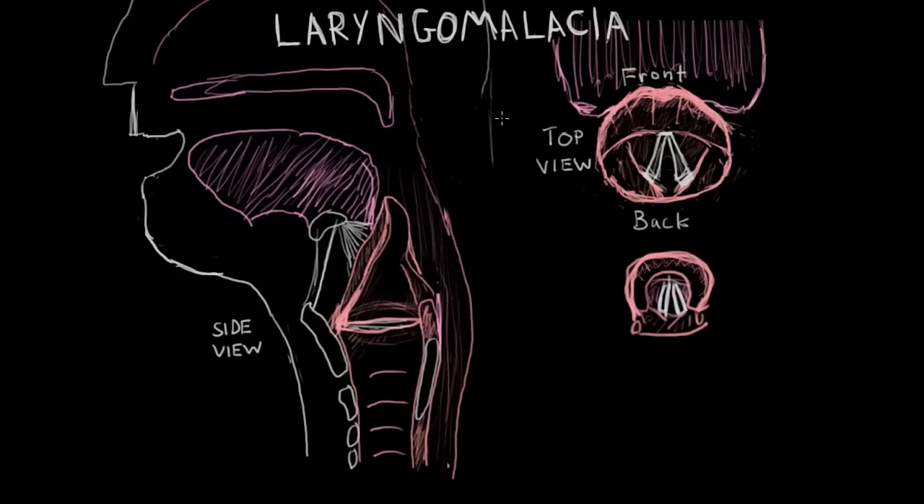Laryngomalacia is a congenital disorder, meaning it's a birth defect of the larynx. Malacia means softness, so translated directly, this means softness of the larynx. And technically, you can think that's what's going on here.